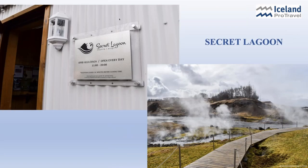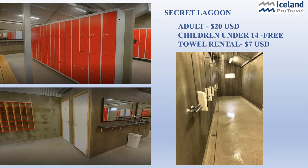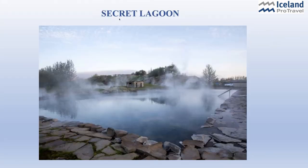The Secret Lagoon is another wonderful place — actually the oldest swimming pool in Iceland, built in 1891. It has very natural surroundings and is close to a geyser which sprouts every few minutes, which is another added attraction. There are private lockers but no private showers. At only $20, these are extra wonderful values. They only have one pool, so you won't have all the other amenities — no gift shop, no great restaurant; there is a bar but not a swim-up bar. This is really more local than tourist. Blue Lagoon and Sky Lagoon are really geared for the tourist trade, but this is more for the locals and absolutely wonderful.